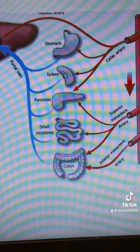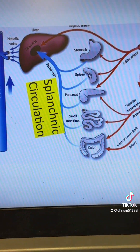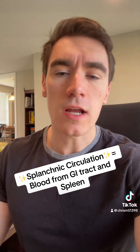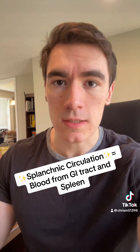Much of these organs are seen here. The circulation that we see here is called our splanchnic circulation, and it eventually dumps into the portal vein, which goes right through the liver. The splanchnic circulation is composed of the blood from the stomach, the small intestines, the colon, the spleen, the pancreas — all of which eventually dumps into the liver.